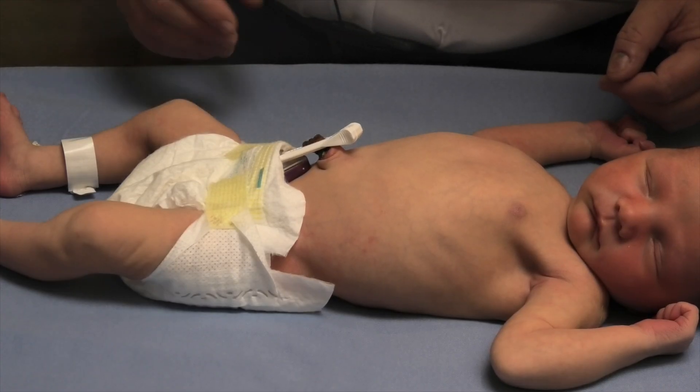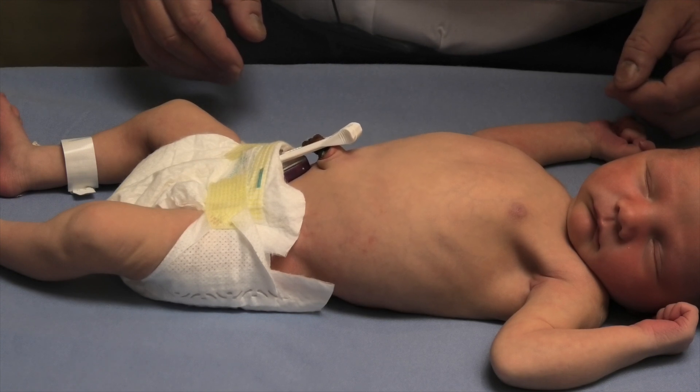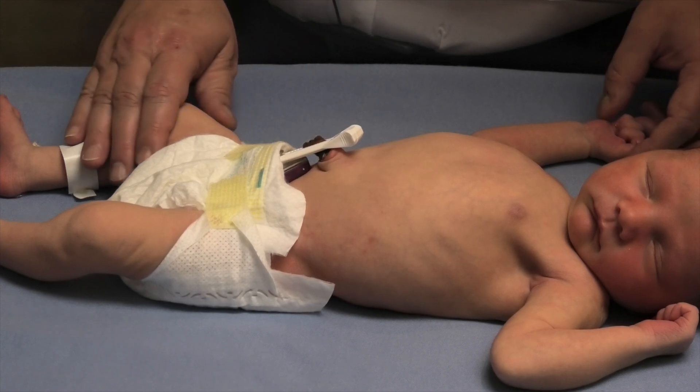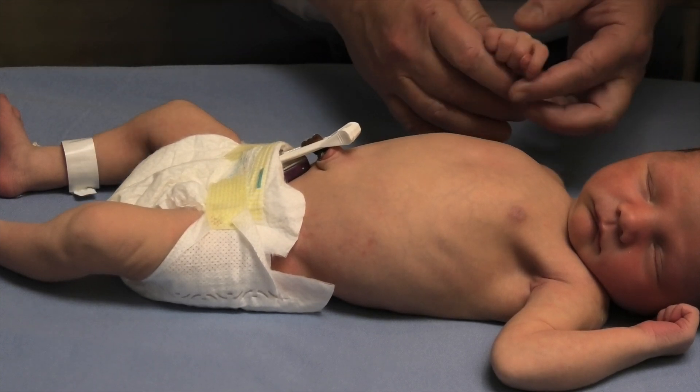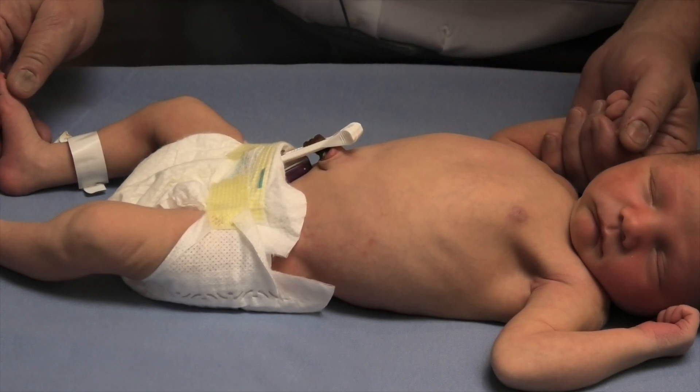The first is skin color. Is the baby pink and well-perfused, or pale and mottled? This baby is pink, well-perfused, and when I touch her, her extremities are nice and warm — warm toes, warm feet — so her circulation is intact.